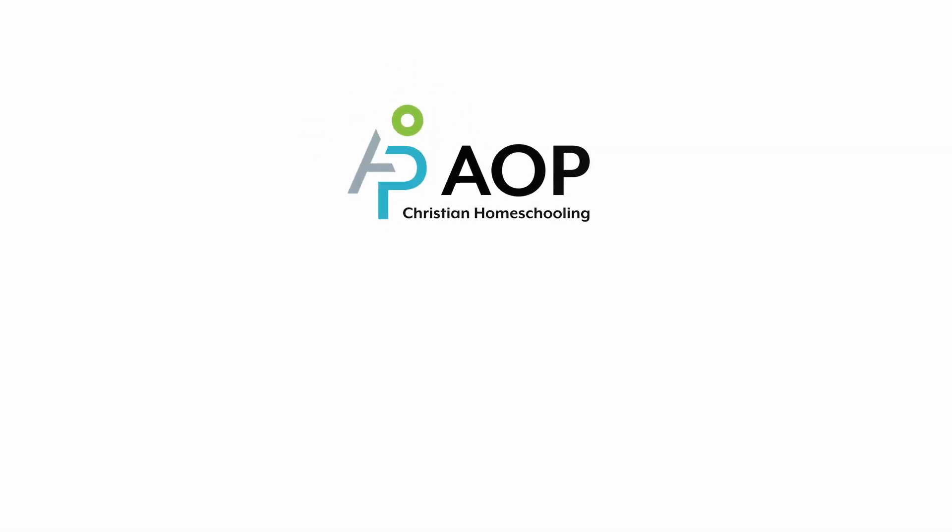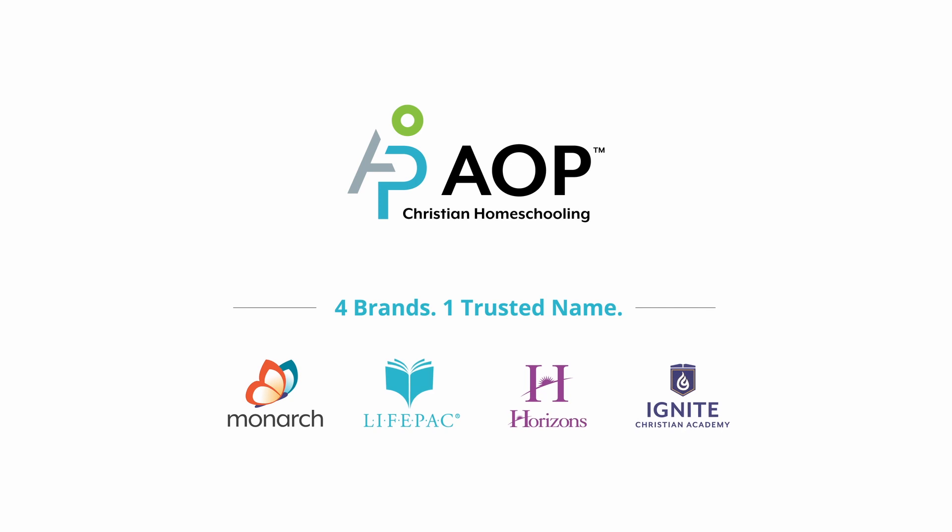Is Horizons Math right for your child? Shop Horizons and start building your child's math skills today.